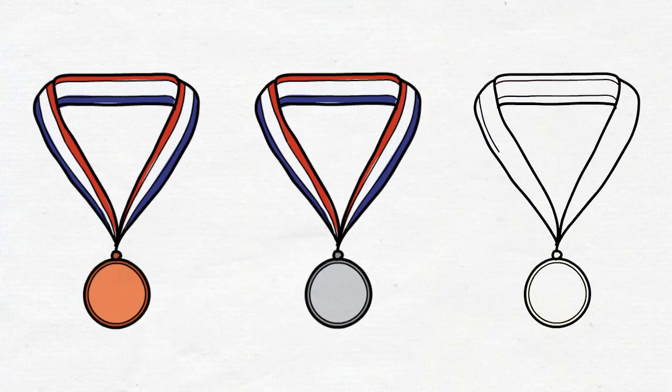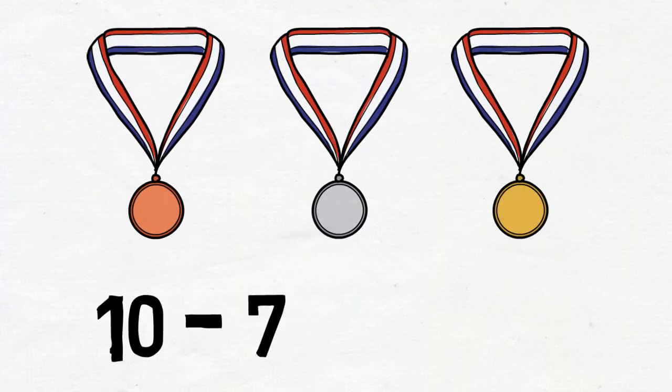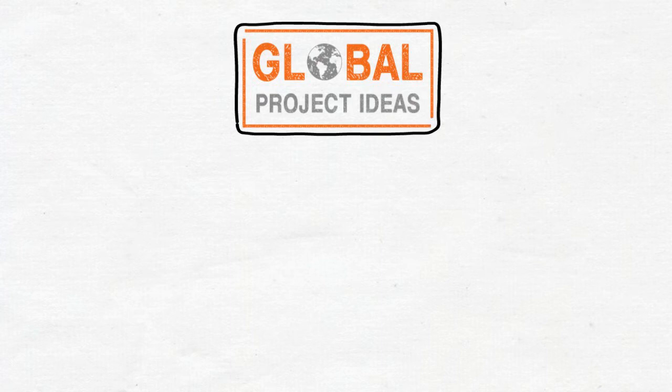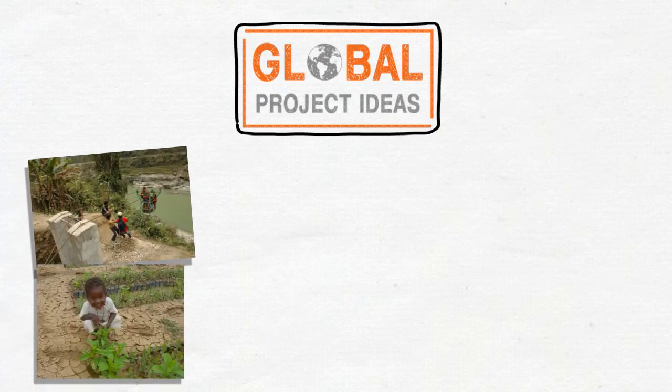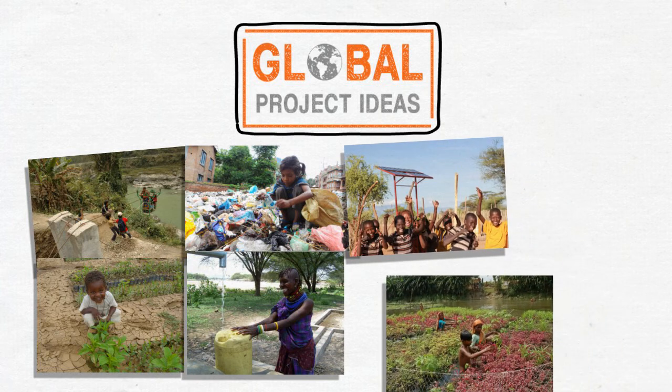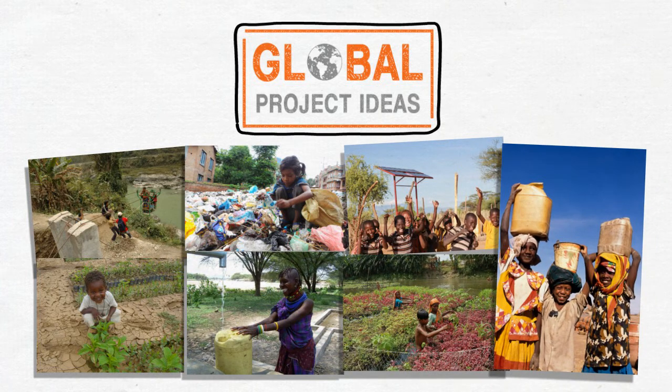For secondary age students, there are Bronze, Silver and Gold Crest Awards, involving between 10 and 70 hours of work. There is a range of free support materials on the Crest website, including Practical Action's STEM challenges and global project ideas. These provide great starting points for pupils interested in a STEM project on global issues, such as renewable energy or food security.